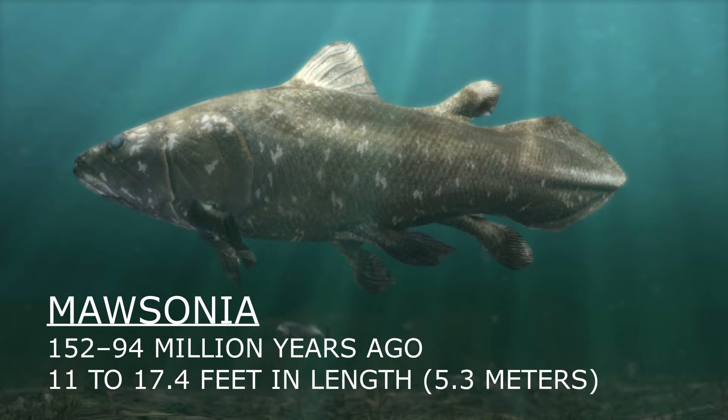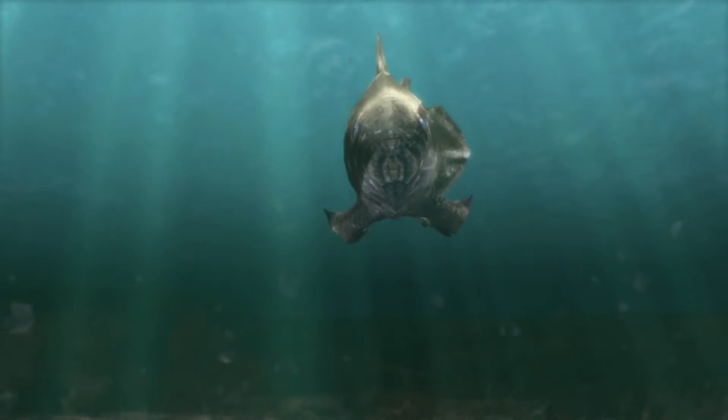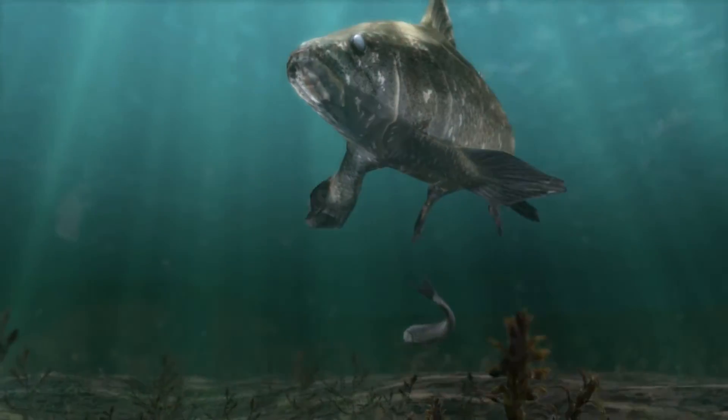Reaching lengths of up to 17.4 feet or 5.3 meters, Mausonia was a formidable predator, equipped with a large mouth and a powerful jaw. Its robust body was adapted to both swimming swiftly and navigating through the dense aquatic vegetation of its habitat.